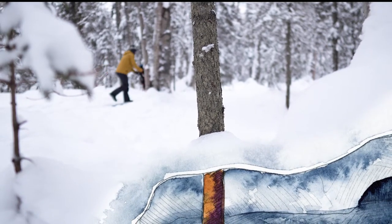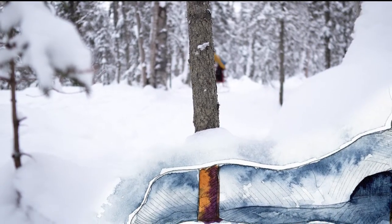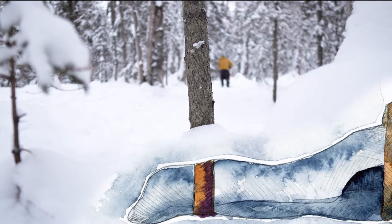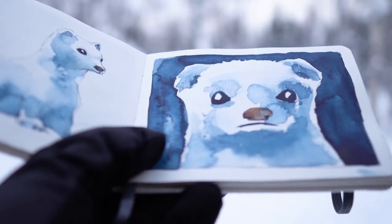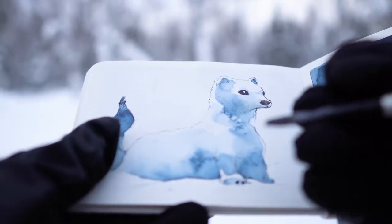Right outside our back door lives one of the most vicious predators in Alaska. Fortunately, it's only about 15 inches long. An ermine is what you get when you mix needle-sharp teeth, silky smooth fur, and all the fury of a wolverine.